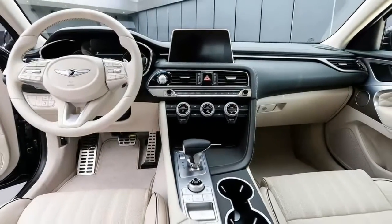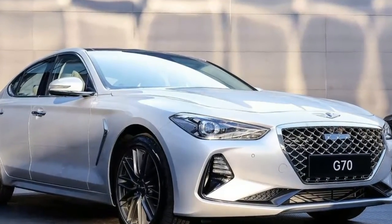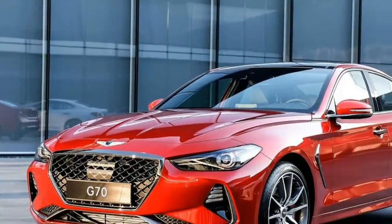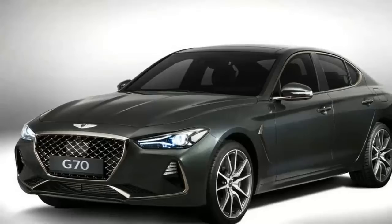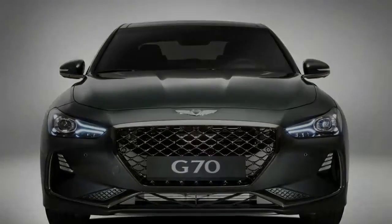Those future models will include some alternative powertrains, which likely points to some degree of electrification. Based on the pictures, Genesis did well adapting the G80 style to a smaller form. The grille should be familiar to anyone who's seen the G80, although the rest of the bumper is more chiseled and angry looking than other Genesis models.